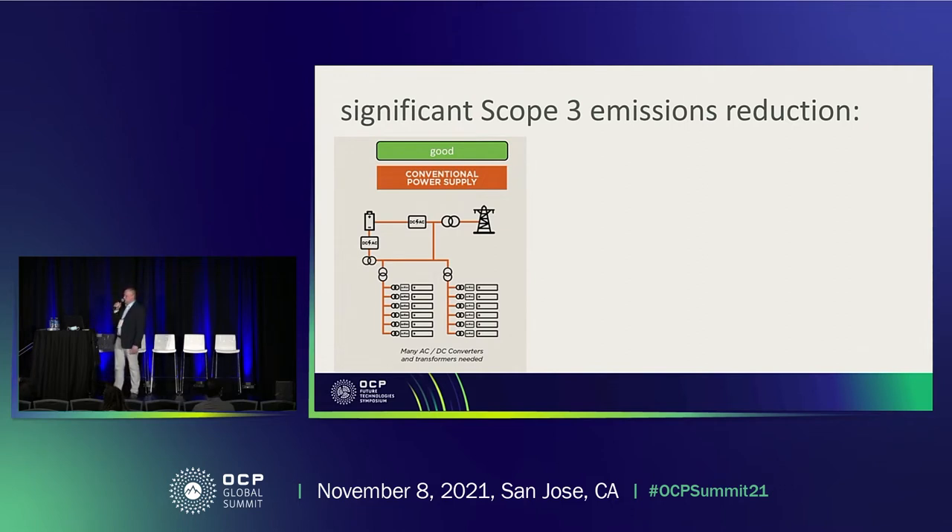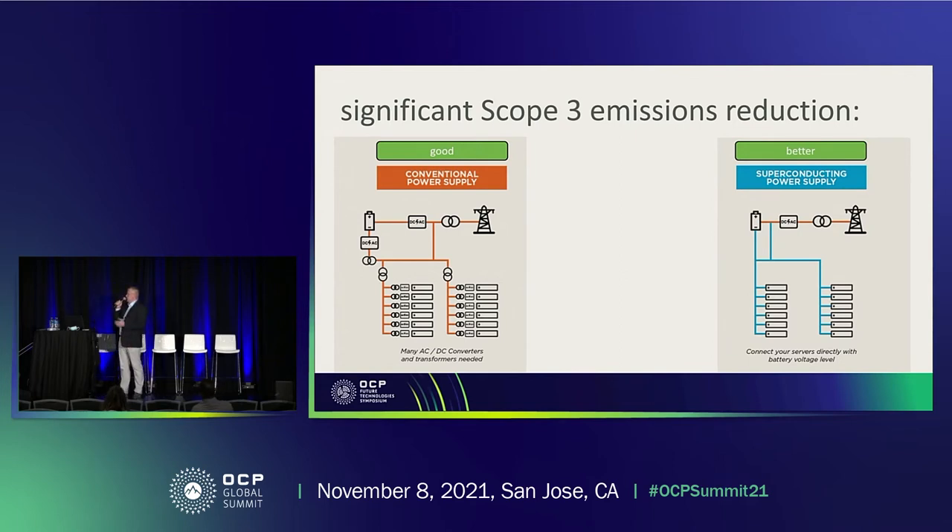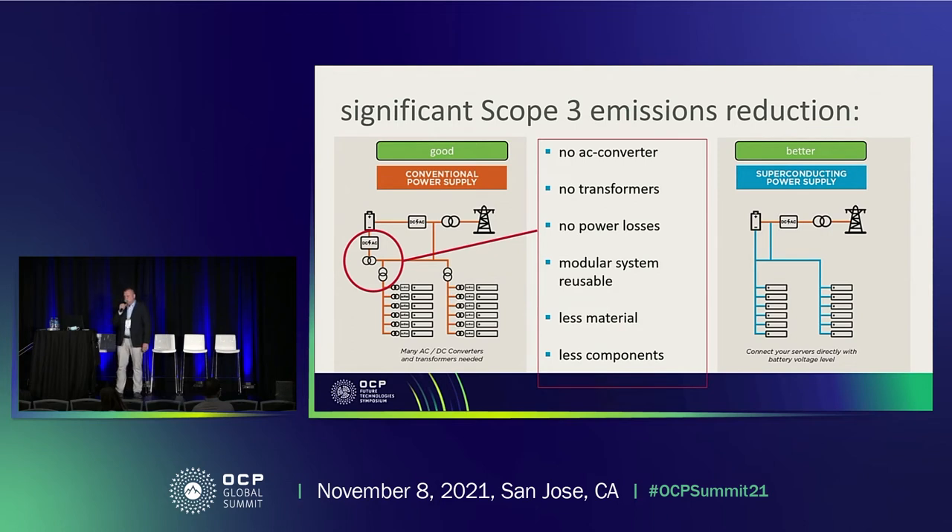That's the scheme of a data center as it looks today — you have a lot of transformation steps, transforming power from AC to DC to AC, regulating the voltage, and so on. And this is how a data center could look with superconductors: no AC converters, no transformers, no power losses in the line. The superconducting modules are reusable — when your data center reaches end of life, you can demount the modules and reuse them. Much less material is needed, fewer components, and this significantly improves the scope 3 emissions.